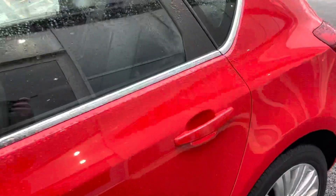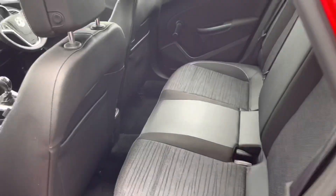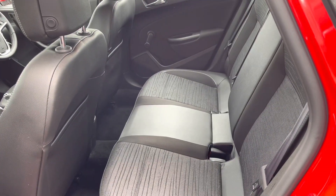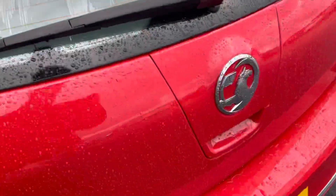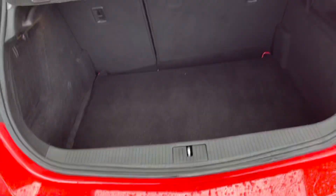There's chrome around the windows, and if we enter inside the back, you've got that lovely part leather interior. Very comfortable seats, and they're in great condition — both the stitching in the front and the rear.